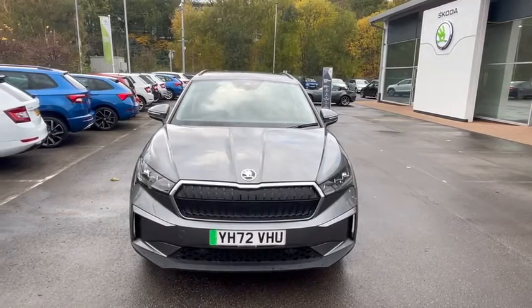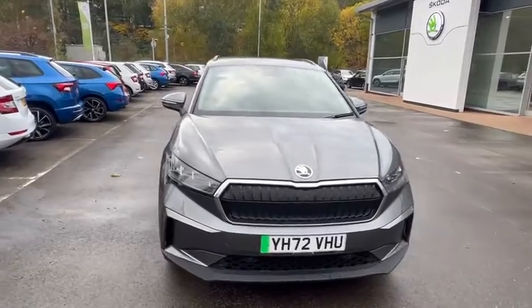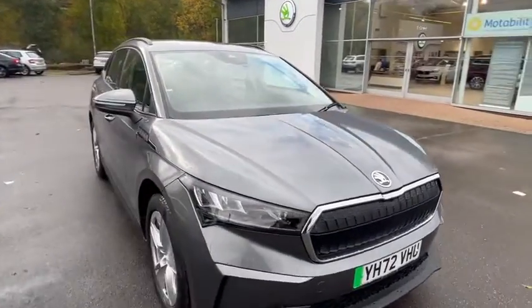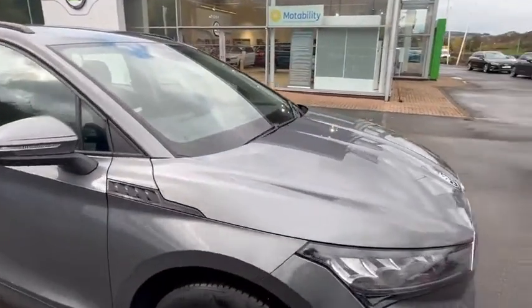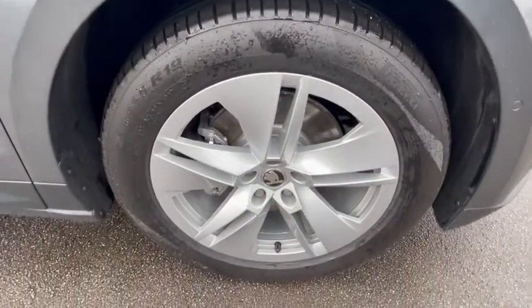Hello, today I'll be showing you around the Skoda Enyaq in grey, 72 plate. To start off with, this vehicle comes with 19 inch alloy wheels in perfect condition.